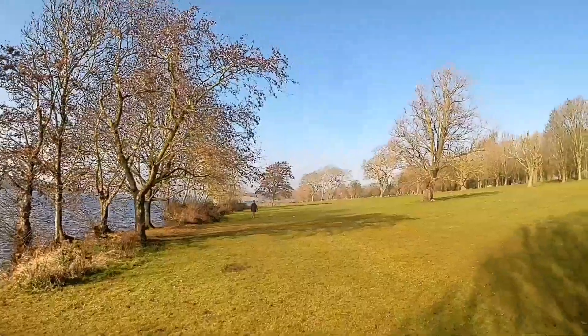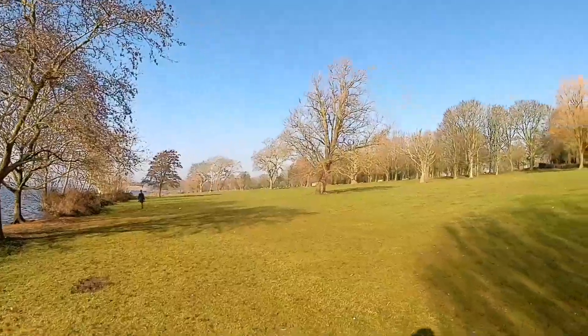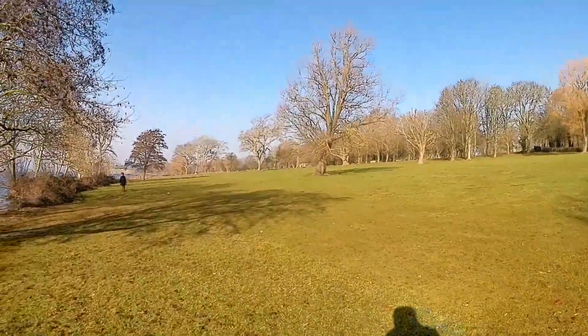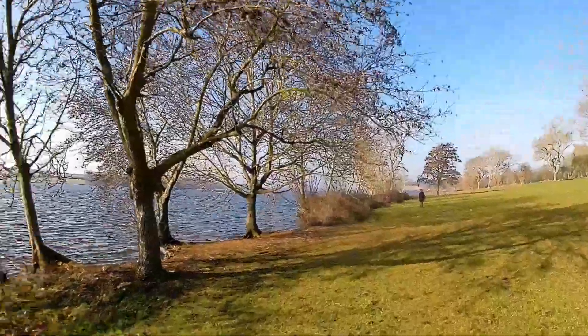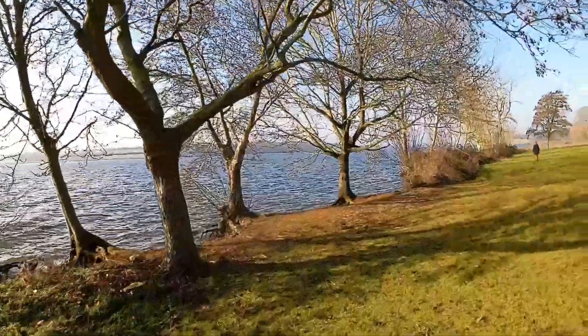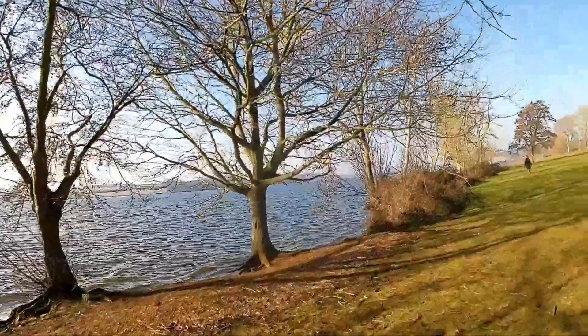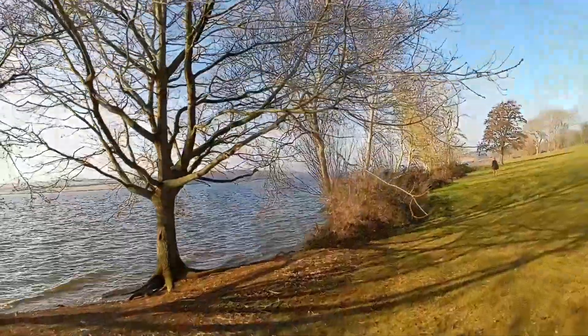We're heading to the toilets at Whitwell on the north shore of Rutland Water, and I love these trees. And it's nice to see the reservoir full.